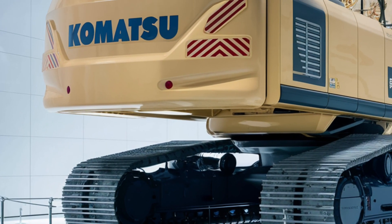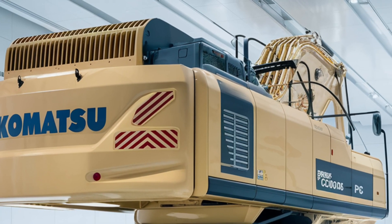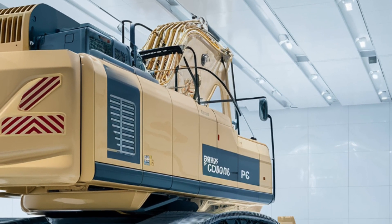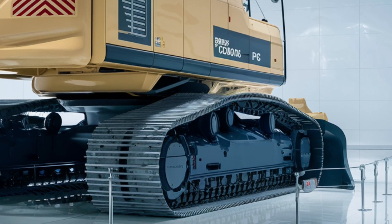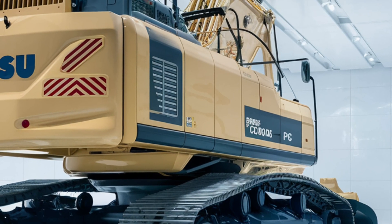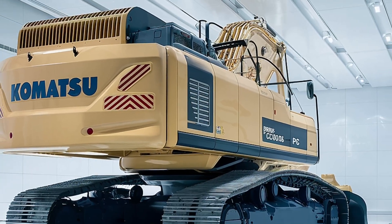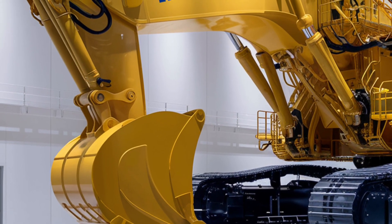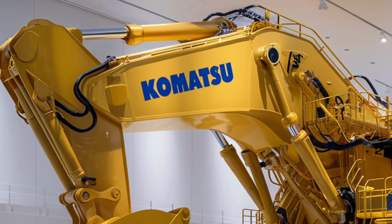Inside the cab, things are just as impressive. The operator sits in a highly advanced, climate-controlled cockpit designed for precision and comfort. There's a full panoramic windshield, touchscreen controls, smart monitoring systems, and vibration-dampening seating. Komatsu has built this machine for long shifts and tough environments, with integrated diagnostics and real-time performance data allowing operators and engineers to monitor every detail from engine temperature to hydraulic pressure.